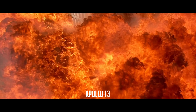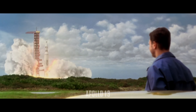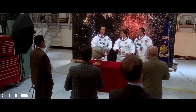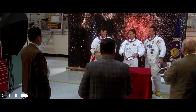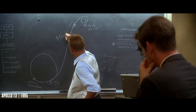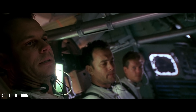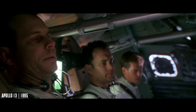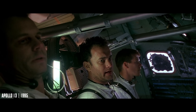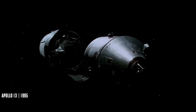Ron Howard's Apollo 13 retells one of NASA's most dramatic real missions — the 1970 flight that was supposed to land on the Moon until an oxygen tank exploded on the way there. The film opens with the real political and scientific drive behind it all: Kennedy's challenge to put a man on the Moon before the end of the 1960s, and America's race to catch up with the Soviets after Yuri Gagarin's flight. That push created the Apollo program and gave the movie its sense of purpose.